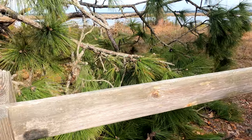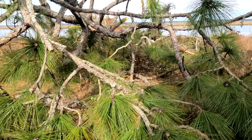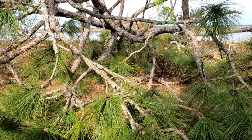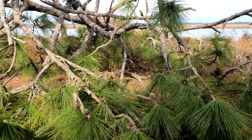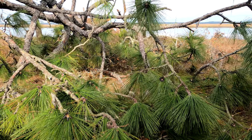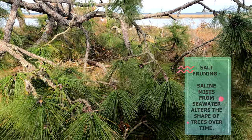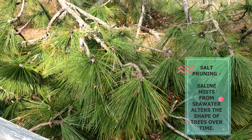Look at this longleaf pine tree. It's really leaning towards the land, which I read something about — it leans towards the land for a reason when there's saltwater nearby. These longleaf pines are gorgeous.